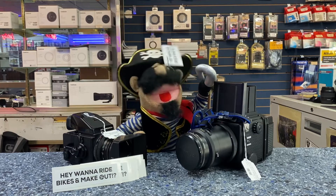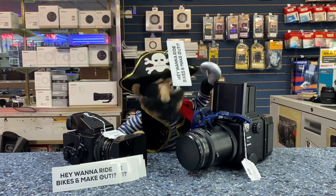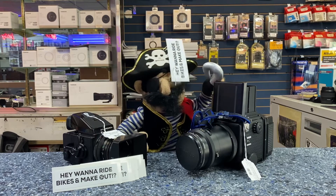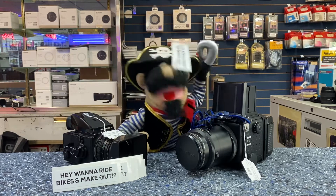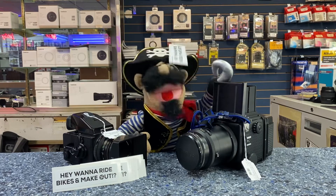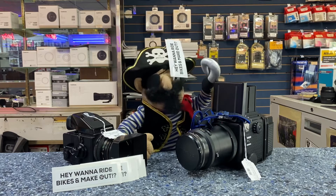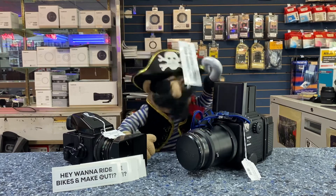Also, October 29th, we are having a very special event with the fine folks of Photodiox. They will be here at the store for a special night where we stay open late until 8pm on that Saturday, so watch for details about that!